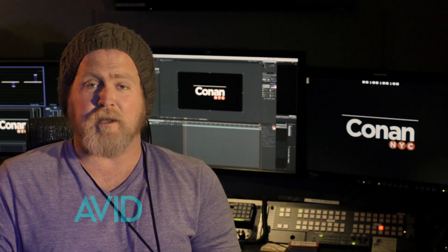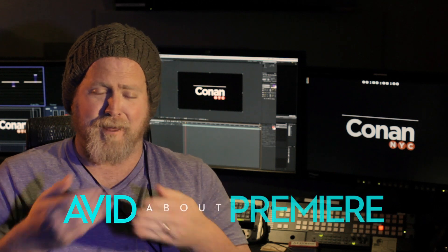Premiere Pro works fantastically with Adobe's other products like Photoshop and After Effects. It makes making titles very simple — you can just add your text and then make it nice.